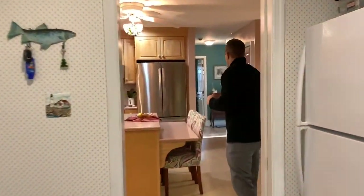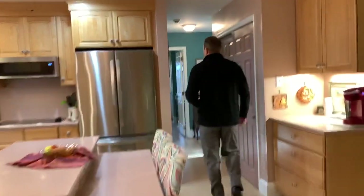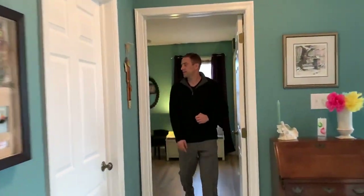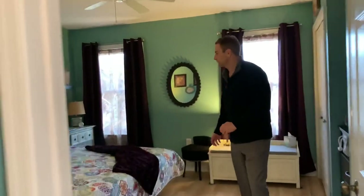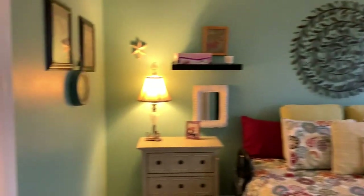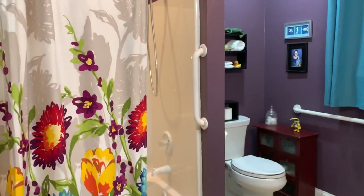Follow me to the other side of the house, where you have your own private junior master suite. Take a look at this — very large, fits a king-size bed easily, and your own bath. That rounds out the first floor. Let's head upstairs.